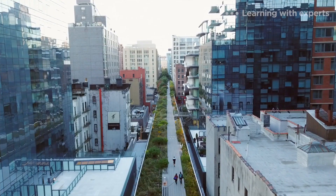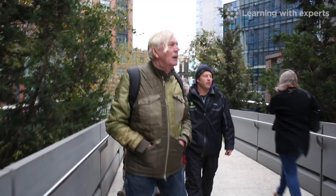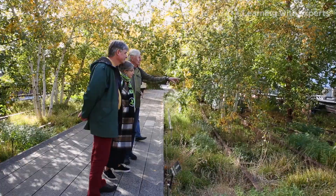I'm on the New York High Line with Pete Oudolf, the designer of the planting of this incredibly successful project. Pete makes an annual visit to come and look at the planting here and talk to staff about how it's developing and evolving.